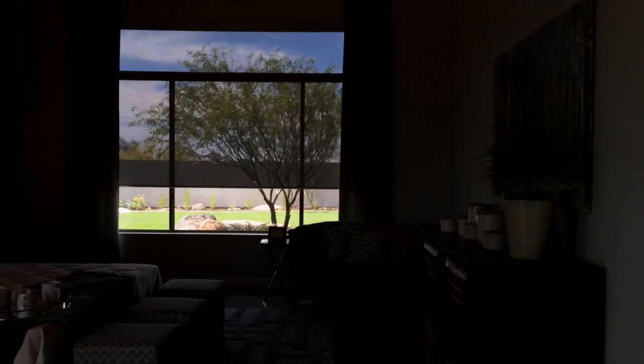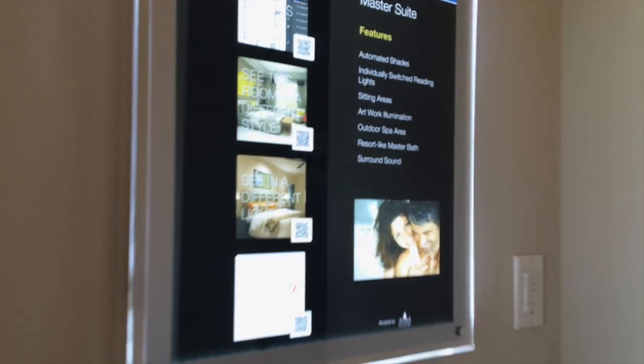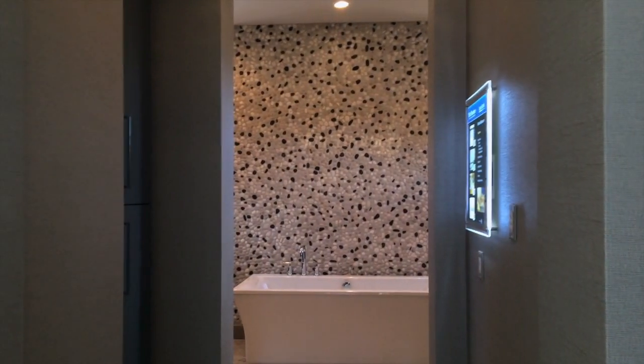QR codes are available on the informational plaque for additional information and online viewing of personalized options, decorating styles, and light techniques. Please enjoy your tour of the interactive Choya model at Saguaro Estates by Tours.